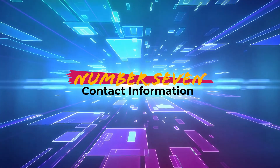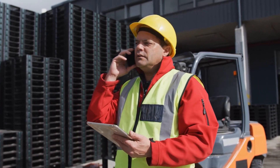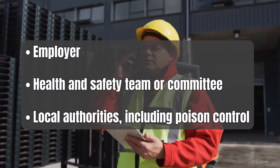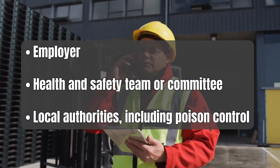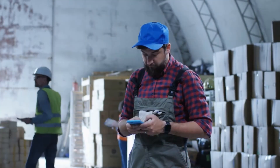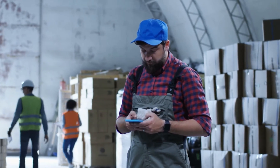Number 7: Contact information. Finally, it is important to brief every new hire on the correct modes of contact and contact information for their employer, health and safety team or committee, and local authorities, including poison control. You'll also use this block to collect emergency contact information for the employee and send copies to the emergency coordinator and/or human resources.